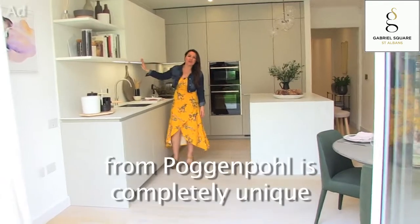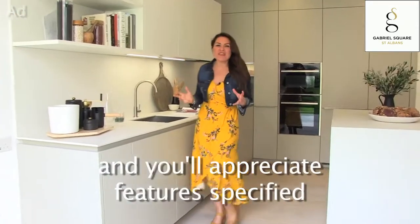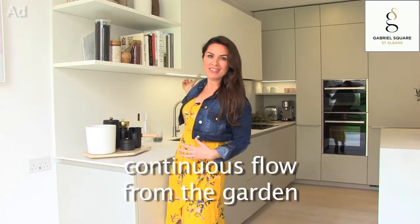This handleless kitchen design from Pogham Hall is completely unique. You'll appreciate features specified by Conran, like the fact there's no side panel here, so you get this continuous flow from the garden to the kitchen.